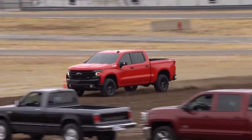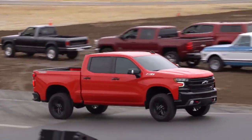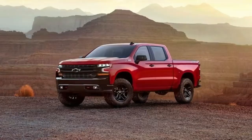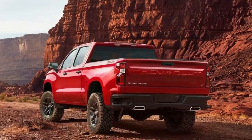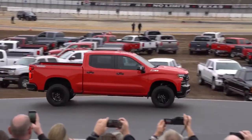The truck will officially debut in January at the North American International Auto Show in Detroit. TFLTRUCK will be on hand at the event with more crucial information on the 2019 Chevrolet Silverado, so stay tuned. Check back to TFLTRUCK.com and subscribe to the Fast Lane Truck and TFLNOW on YouTube for the latest news, views, and next-generation Silverado reviews.